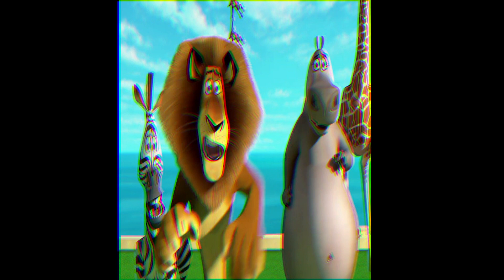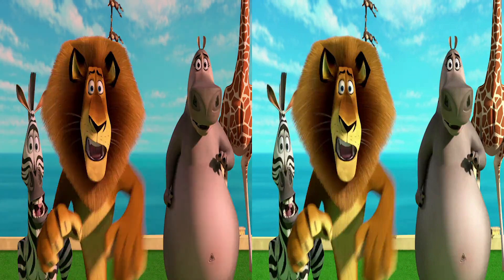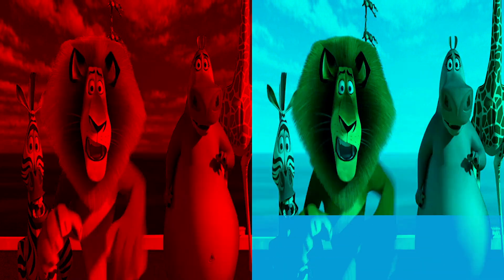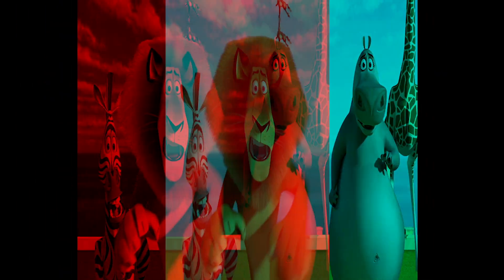That's because there are actually two movies playing at the same time — one in red and one in blue. The lenses on your glasses each filter one of the colors. Blue makes the blue video invisible, and red makes the red video invisible. That way, each of your eyes sees a different picture. When your brain combines them, you have a 3D movie.